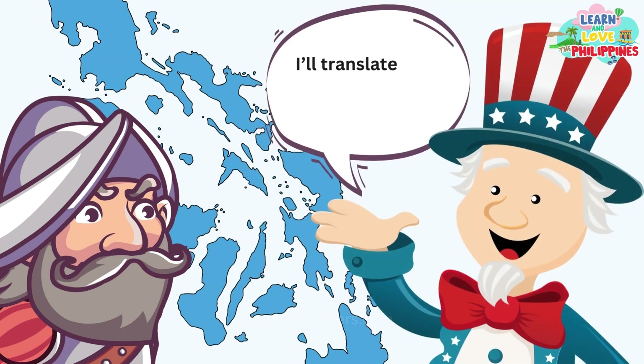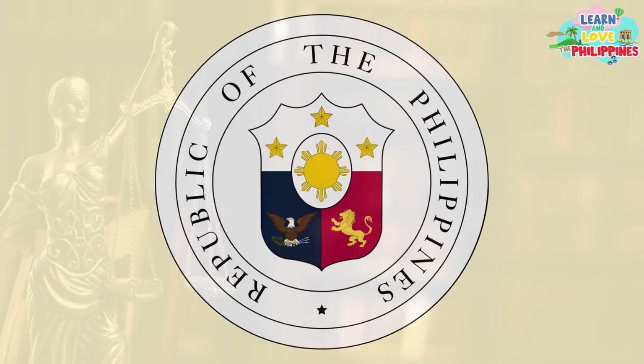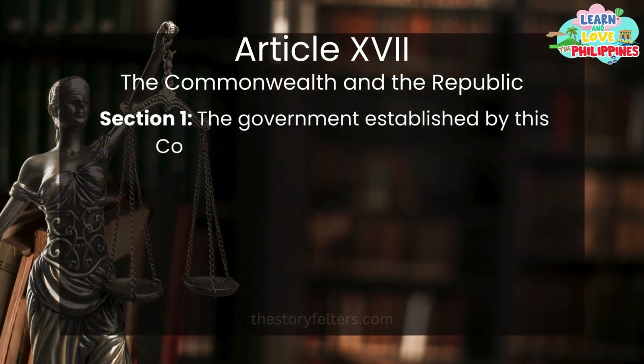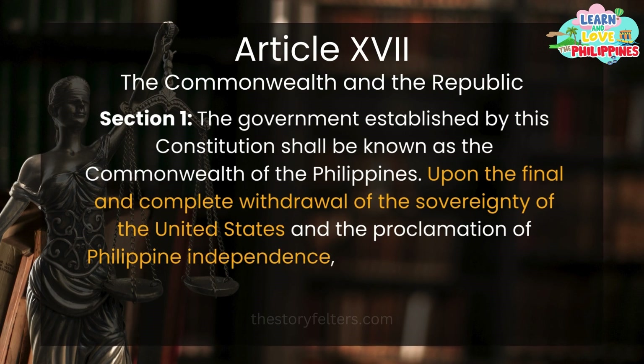When the Americans came, they translated Las Islas Filipinas to the Philippine Islands. Eventually, the official title Republic of the Philippines was declared in the 1935 Constitution as the name the country would use after the Americans completely handed over sovereignty to the Filipino people.